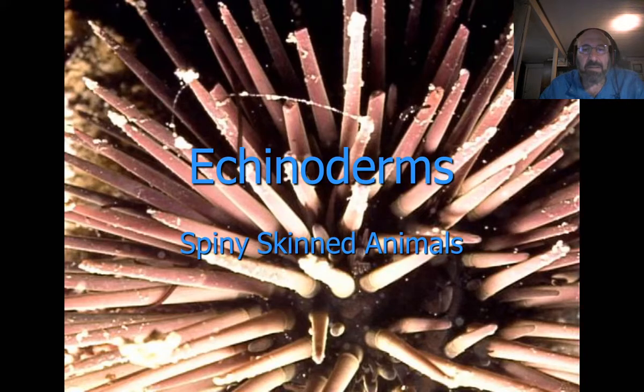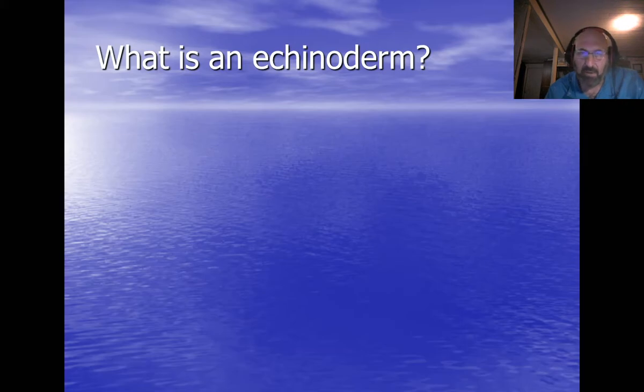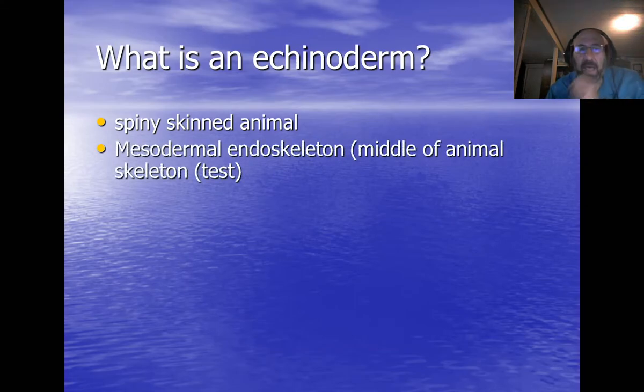Welcome to our next discussion on the next phylum: the echinoderms, Echinodermata. Phylum Echinodermata are known as the spiny-skinned animals. What you're looking at is a picture of a purple sea urchin, Arbacia punctulata, pretty common around Connecticut and south of here.